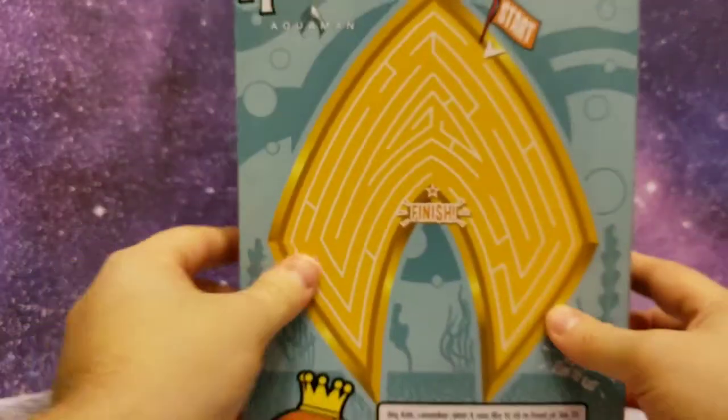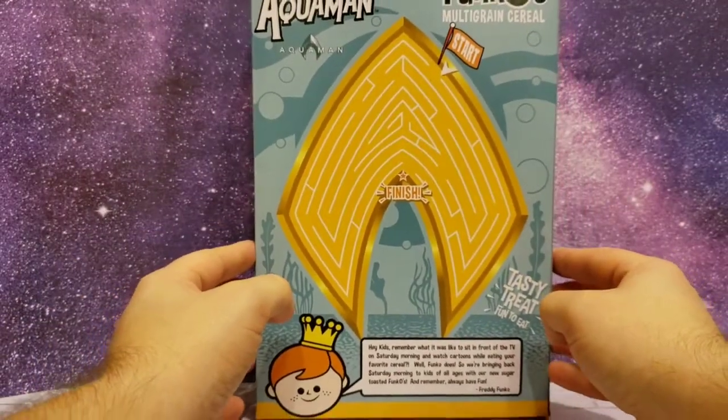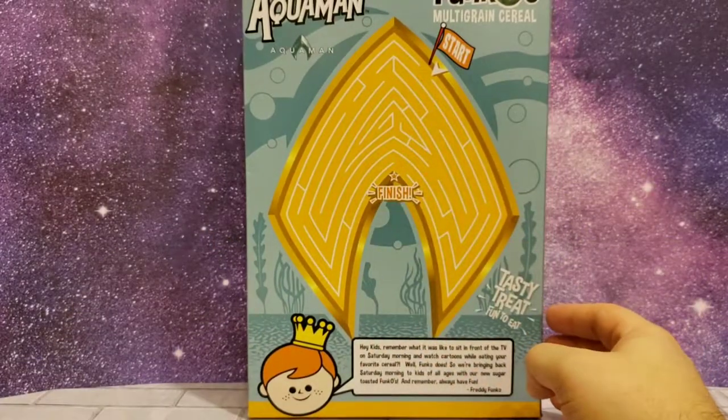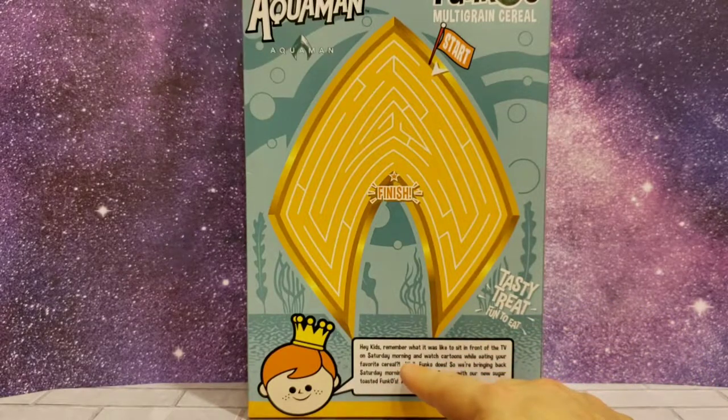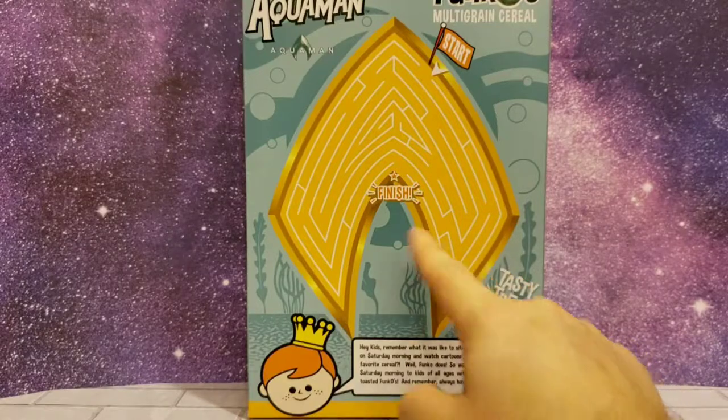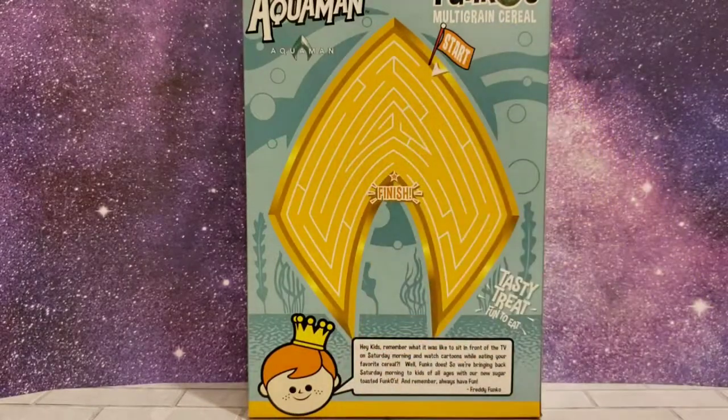On the back of the box it has a little puzzle to finish — see if you can get out of it. It says, 'Hey kids, remember what it was like to sit in front of the TV on Saturday morning and watch cartoons while eating your favorite cereal? Well Funko does. So we're bringing back Saturday morning to kids of all ages with the new sugar-coated Funkos. And remember, always have fun. Freddy Funko.' So that's pretty cool looking — brings back memories and all of that.